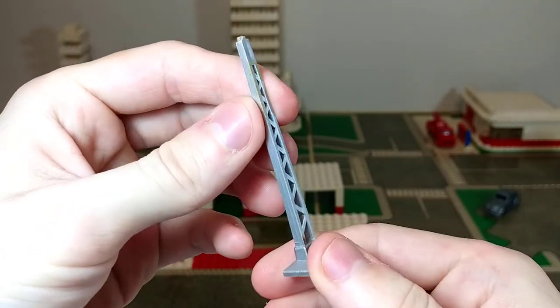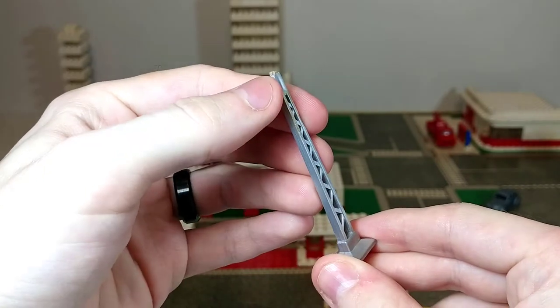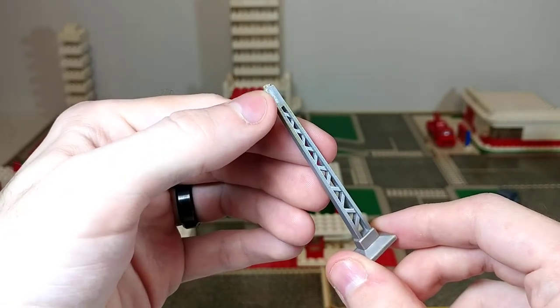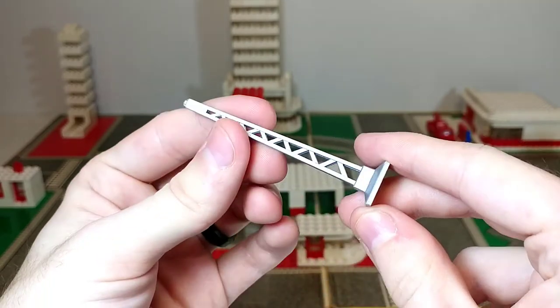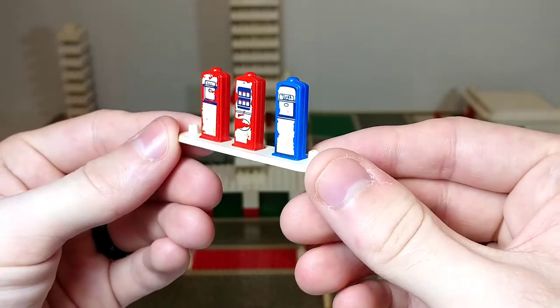Next we have this little light fixture, and as you can see it's not much of a light fixture anymore — the entire top segment has been broken off, which is definitely not uncommon with this specific piece. It's a very fragile connection and these were often played with pretty rough back in the 60s. Again, you can see there's no LEGO marking, but this is indeed a LEGO piece.